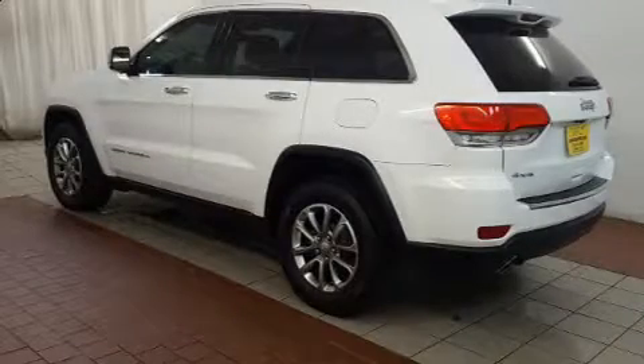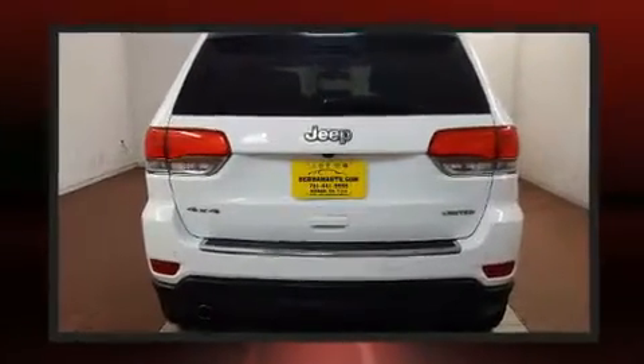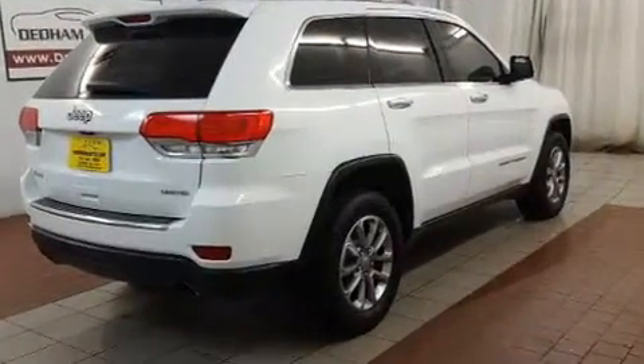Here's a great deal on a 2014 Jeep Grand Cherokee with less than 40,000 miles on the odometer. This four-door sport utility vehicle prioritizes comfort, safety, and convenience. Jeep infused the interior with top-shelf amenities such as front and rear reading lights.